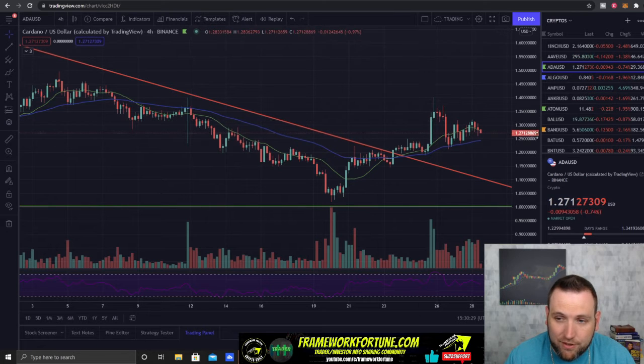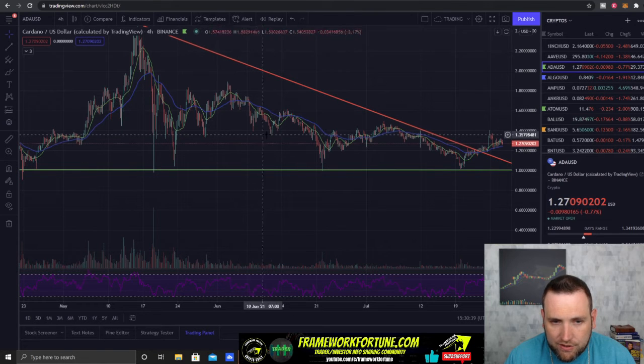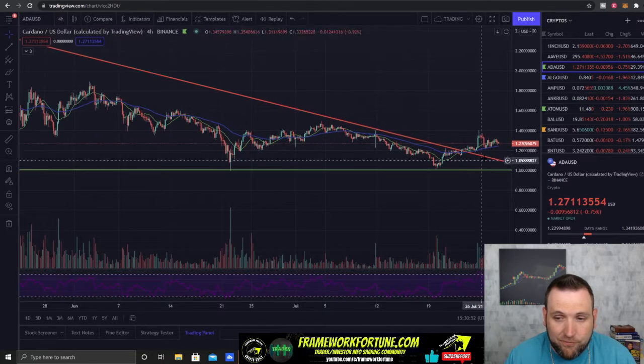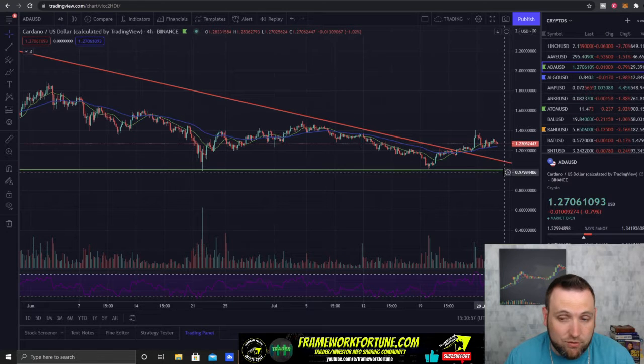Cardano is waiting for Ethereum to break through $2,400. I think when Ethereum can do that, Cardano will break over $1.45 to $1.50. This has been a pretty nice slow consolidation phase on Cardano, and we are out of the downtrend. At some point I'm expecting this to pop — there's no reason it shouldn't right now. But if for some reason it cracks below $1.20, we could see it back down to a dollar. We want to see it hold $1.25 and bounce back up to test $1.40.